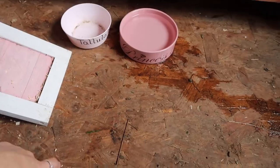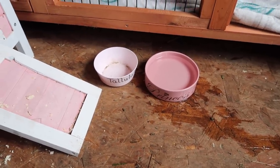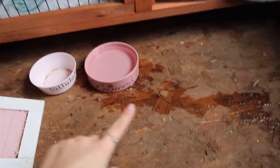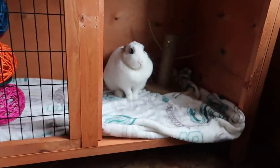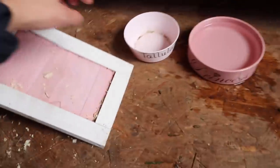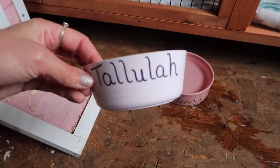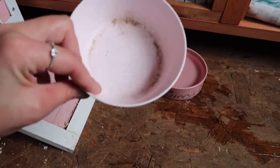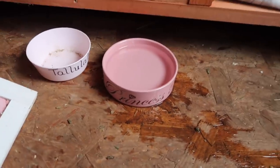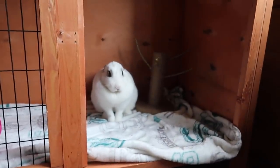Sticking with the pink theme, we have Tallulah's bowls. She's going to be getting rubber matting on the floor soon — we actually have it, I'm just waiting for it to dry because it got wet in the rain. Once it's dry that'll be coming in here so we won't have these annoying watermarks all the time. This is her food bowl — it says Tallulah and she's eaten it all. And then that is her water bowl which says 'Princess Paws'.